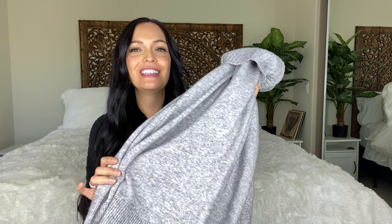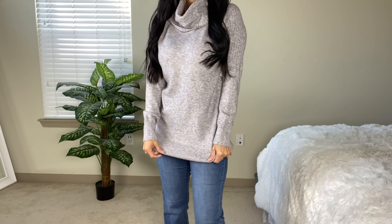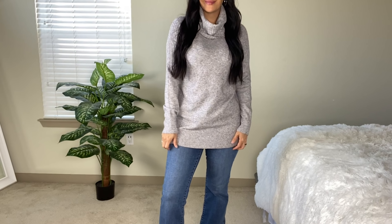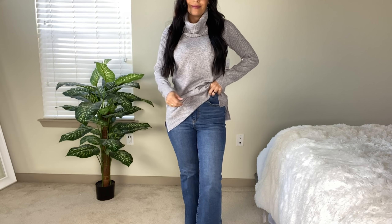My next item is another sweater and this is one of my favorites at Walmart right now. This is by the line Time and True, size small, and also $16.96. This is another cowl neck sweater, even a little bit looser than the first one. I have shown this sweater before in the cinnamon spice color — I actually got this one in store.